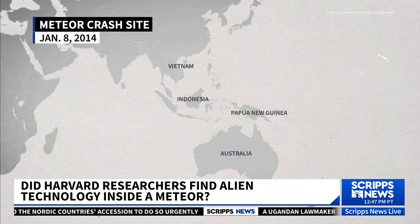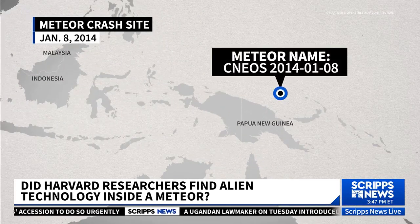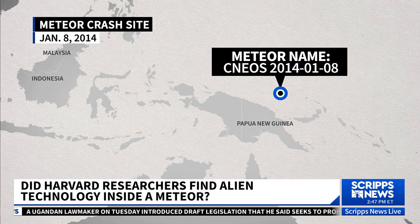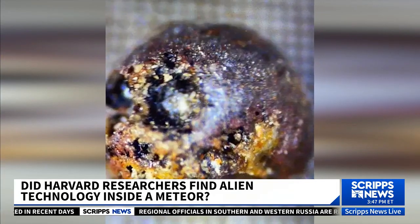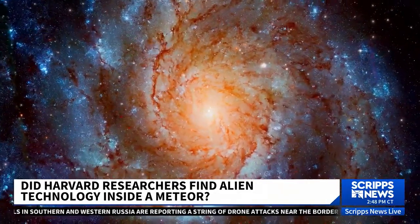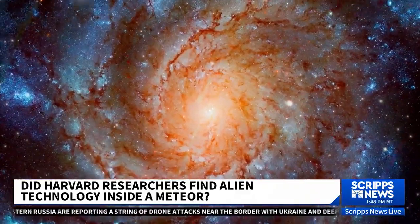We studied only solar system rocks previously, so these had never been seen before. We demonstrated that these unique spheres have compositions with elements like beryllium, lanthanum, and uranium that are hundreds to a thousand times more abundant than typically found in the solar system. We can demonstrate with confidence that the material making those molten droplets did not originate in the solar system — not from Earth, not from the moon, not from Mars, not from asteroids known to us.